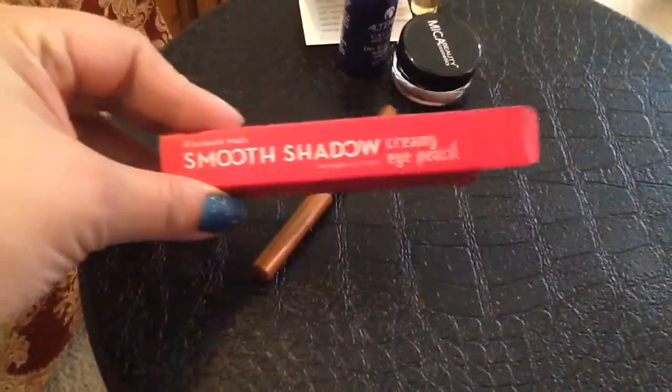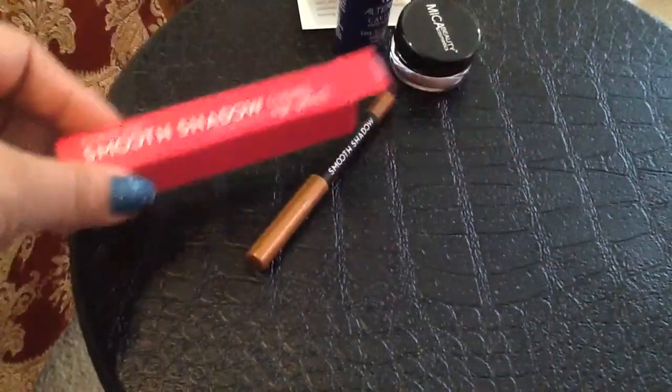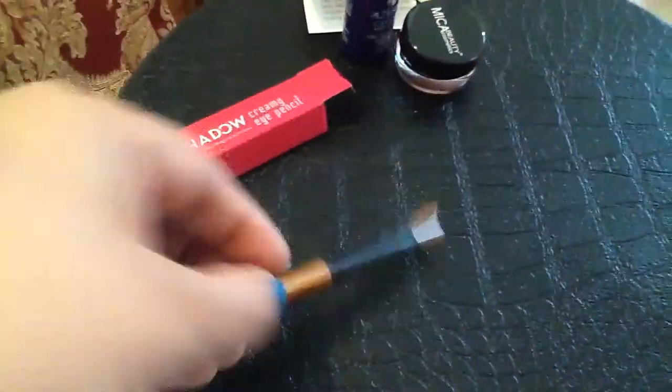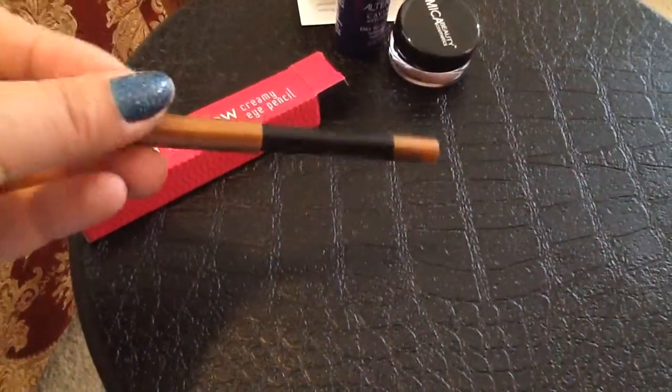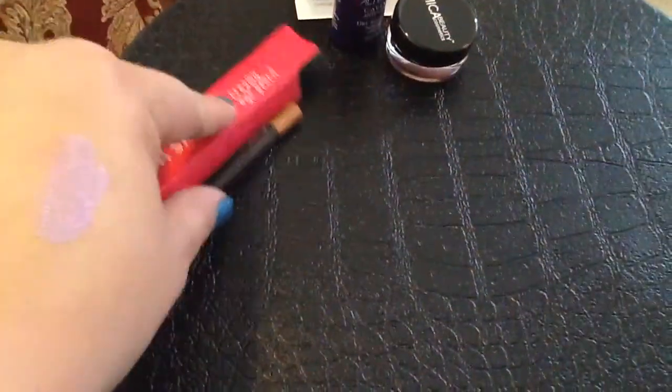I also got the Elizabeth Mott Smooth Creamy Eye Pencil in the color Penny. I had not tried Elizabeth Mott before, so very excited to try this one and see how that goes. It's a new brand for me.